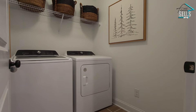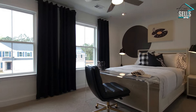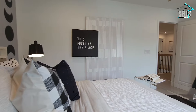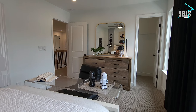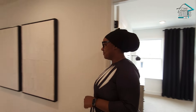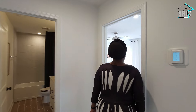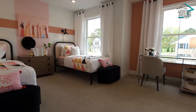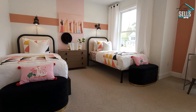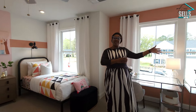We also have the upstairs laundry room here — very convenient. Bedroom number two: this plan has four bedrooms and three bathrooms. We have a walk-in closet right here, and a very nice size bedroom to suit whatever you need. The next bedroom is a little bit larger than the room next door. I love the shape of this room — it's really unique and it just keeps going.